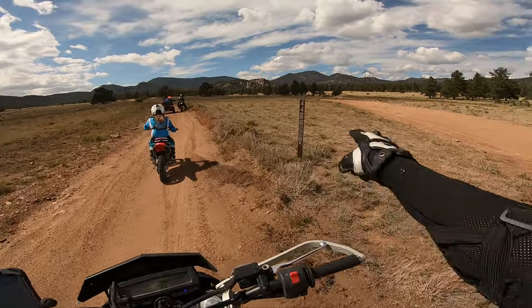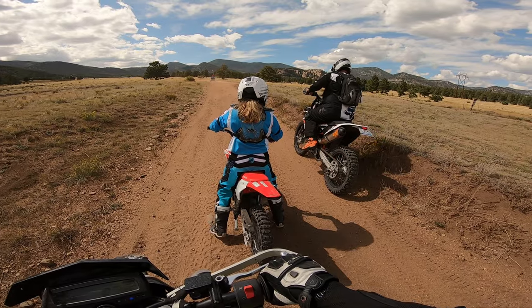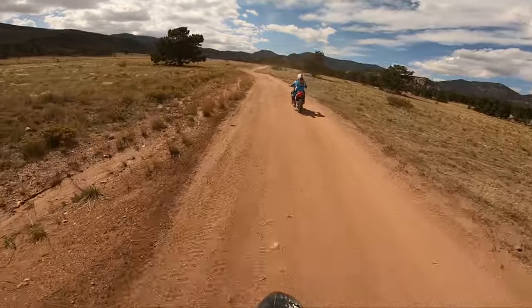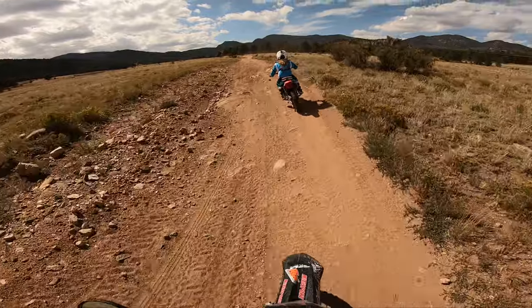Trail 44 — this doesn't even look familiar. We got another rider over here, same thing, CRF 125F. It's going really fast, especially on this loose stuff, and it's doing really good.